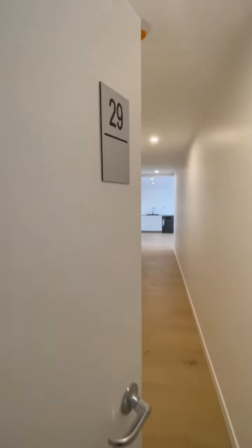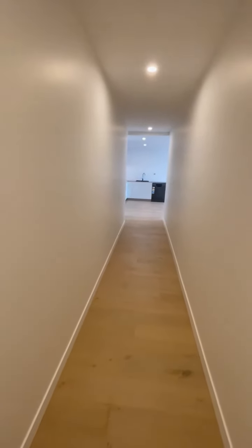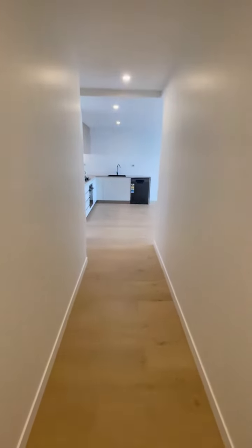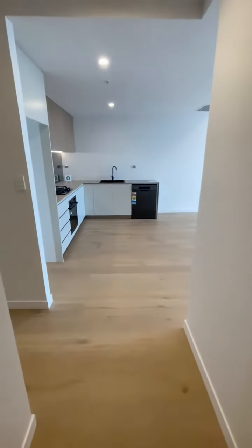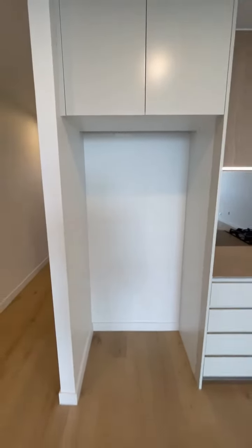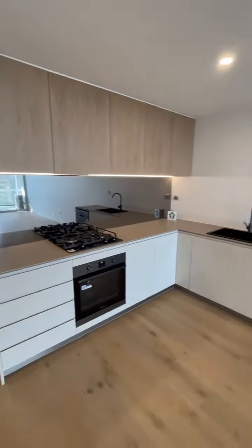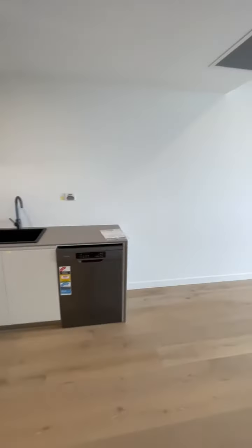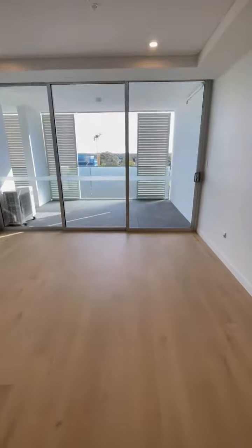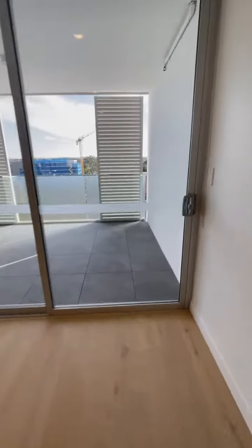So we're here at unit 29, 12 Coronation Parade. This is the entrance hallway which leads to the kitchen, and this is combined with the living room, which is quite spacious.